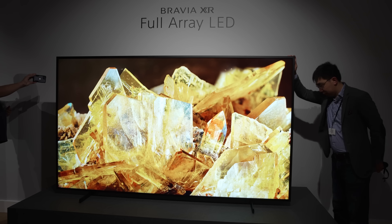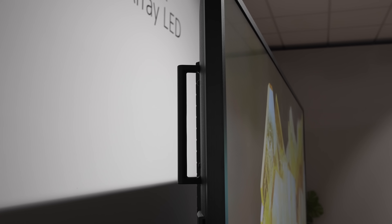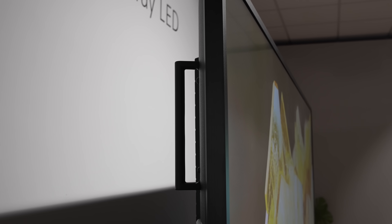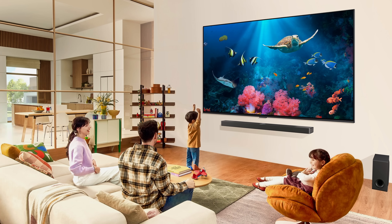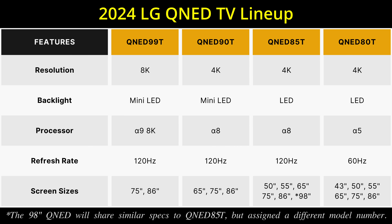Even Sony has got into the act by launching its 98-inch X90L LED LCD TV, which can be purchased for under five figures. With this trend in mind, LG Electronics has announced the company's first 98-inch QNED TV among its 2024 QNED TV lineup.